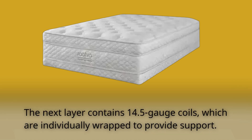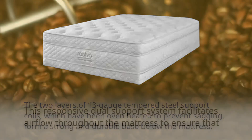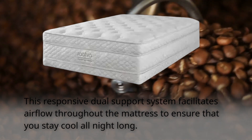The next layer contains 14.5 gauge coils, which are individually wrapped to provide support that is tailored to your body's shape, reducing pressure points as well as motion transfer across the mattress. The two layers of 13 gauge tempered steel support coils, which have been oven heated to prevent sagging, form a strong and durable base below the mattress. This responsive dual support system facilitates airflow throughout the mattress to ensure that you stay cool all night long.